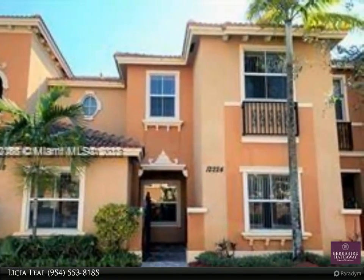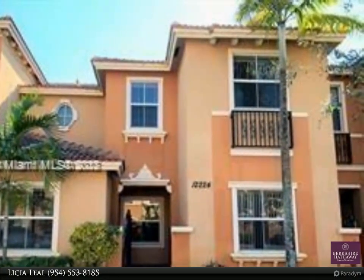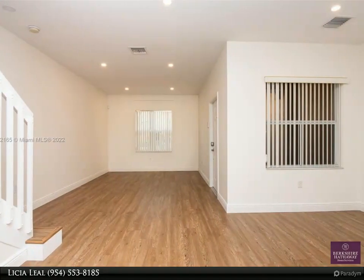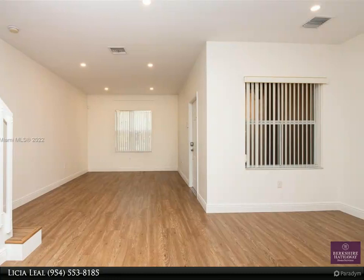Welcome to Li Chao Leel Group. Set a new standard of living at this lovely and spacious waterfront townhome. The property features a 3-bedroom, 2.5-bath with high-impact windows.